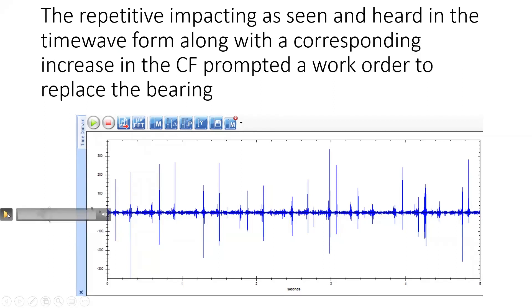So let's see what it sounds like. Is that coming through okay? Can everyone hear that? It sounded like a horse walking to me — like a clippity clop — but it's repetitive impacting going on.